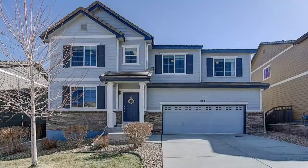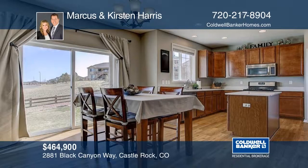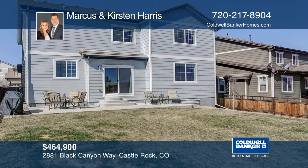This home checks all the boxes — an ideal floor plan that features four bedrooms, a spacious loft and laundry room on the upper level, main floor office, cozy family room, and spacious kitchen on the main floor. Pride of ownership shows — this home is truly move-in condition. Call Marcus and Kristen Harris today.